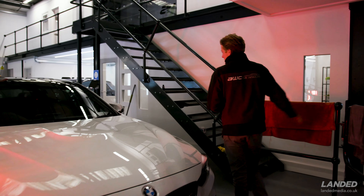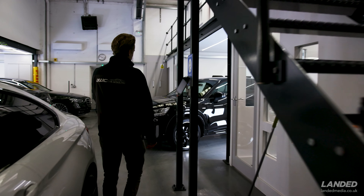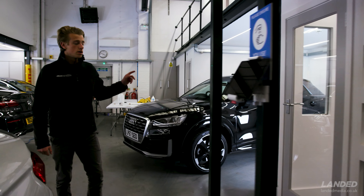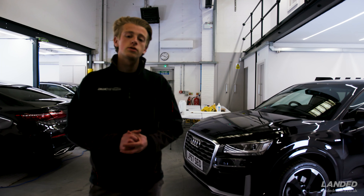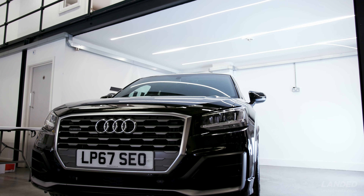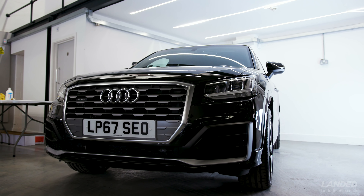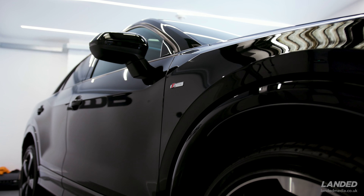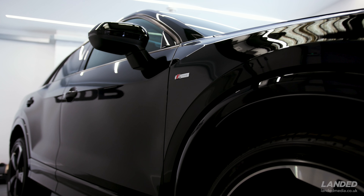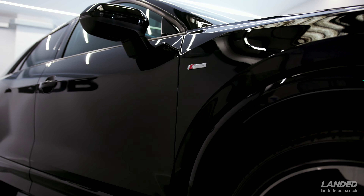We've also got an Audi Q2, which is having our two-stage machine polish and two-layer Cquartz Professional ceramic coating. Similar kind of thing - this customer just bought it from Audi and wasn't very happy with the condition of the vehicle. It was really dull, especially all the door shuts, the bonnet, and other areas, so we've completed our full two-stage machine polish and then protected the paintwork with the coating too.